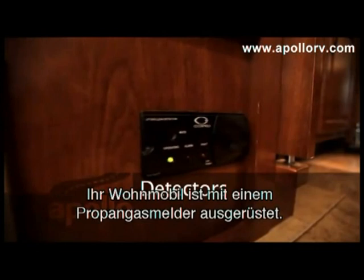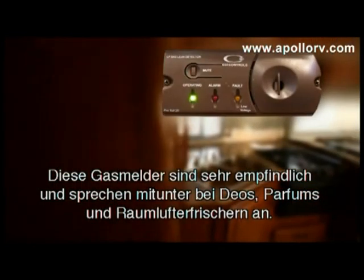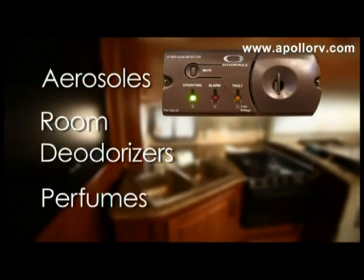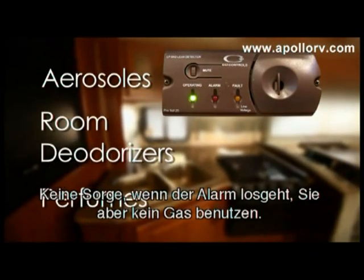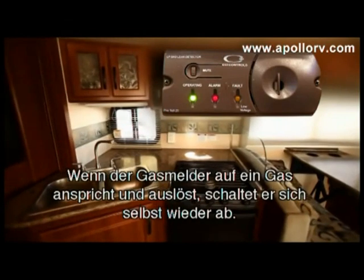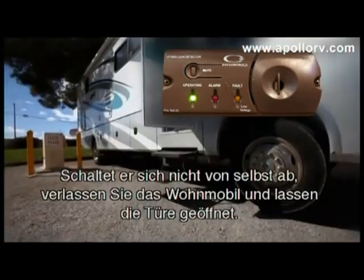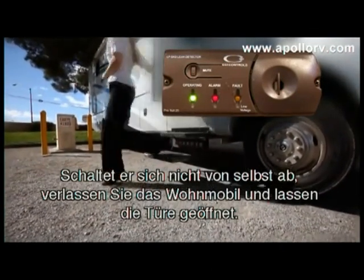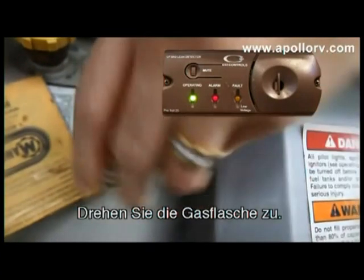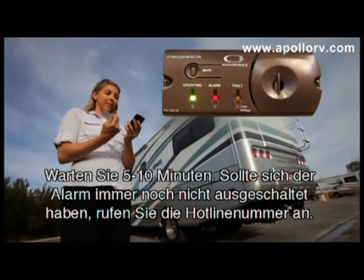Your vehicle is equipped with an LPG detector. These detectors are very sensitive — aerosols, room deodorisers, and perfumes can set them off. If the alarm sounds and you are not using any propane appliances, don't be alarmed. If the detector has picked up a migrant fume, it will shut itself off. If it continues to sound, go outside and leave the cabin door open, turn the propane off at the tank, and wait five to ten minutes. If the alarm is still sounding, call the roadside assistance number.